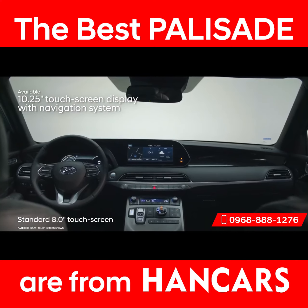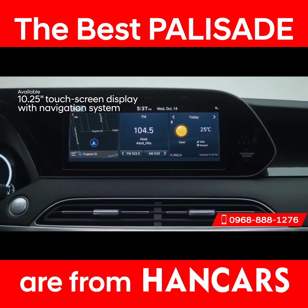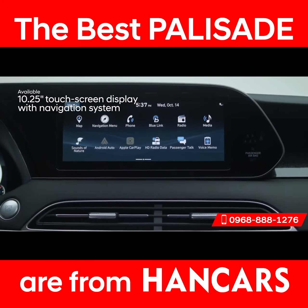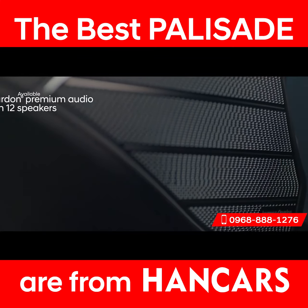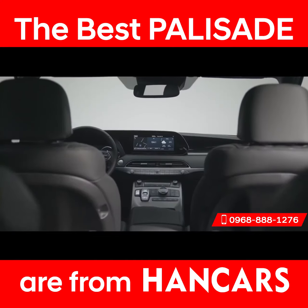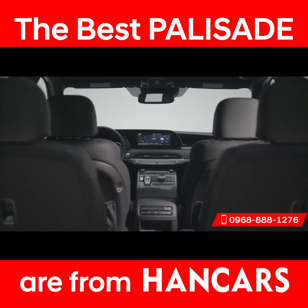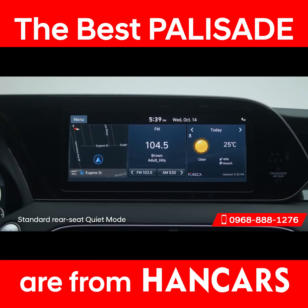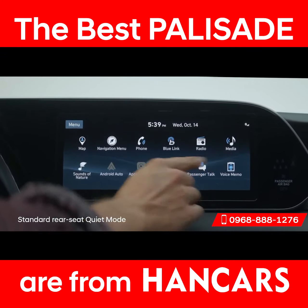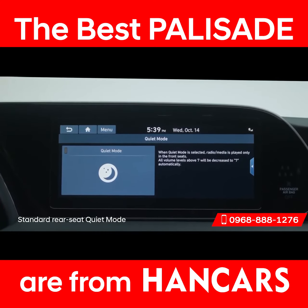Front and center is the large, high-resolution touchscreen display — you can split the screen three ways to view multiple pieces of information at once. What makes your drive even better? The crisp sound of your favorite tunes on the Harman Kardon Premium Audio System, with 12 speakers throughout the cabin so everyone gets to enjoy the music. But just in case little ones in the back are sleeping, you can turn on quiet mode to mute speakers in the second and third rows so front passengers can still enjoy the music.